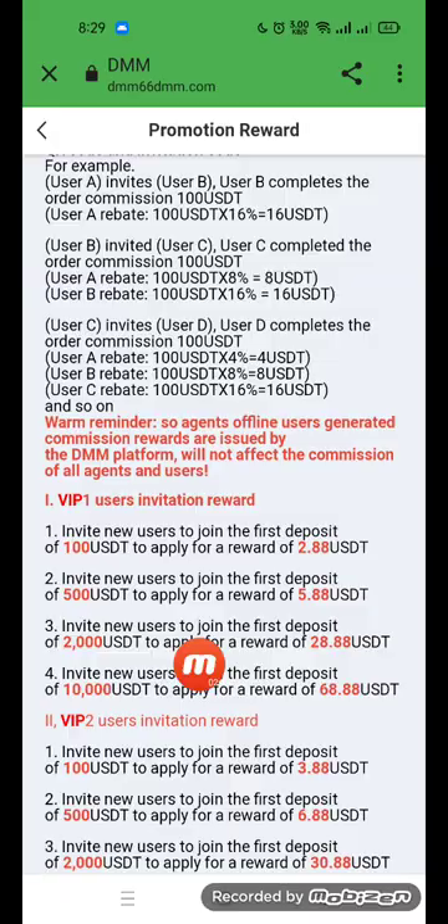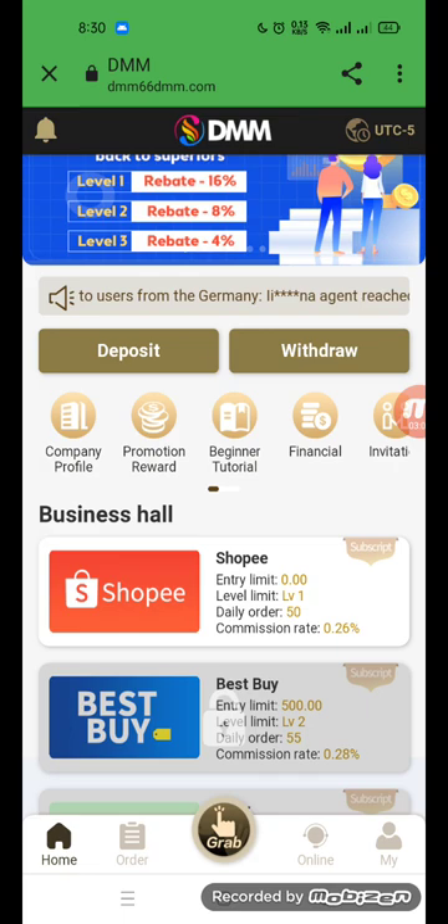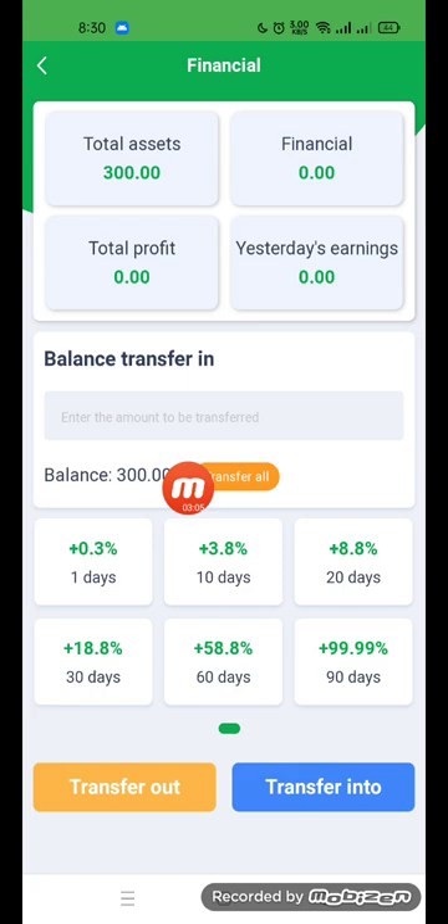Read all the app reward details. Note that a user can only register once — duplicate accounts will not be eligible for rewards. Go back and check the beginner tutorial. Under the financial section, you can see total assets of 300, financial profit of zero, and yesterday's profit of zero.